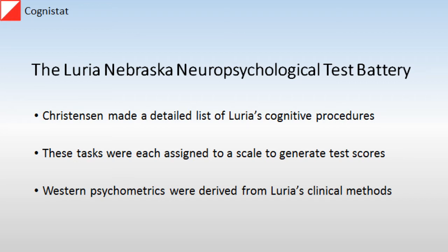Luria had great success in the West, primarily because of one book, Higher Cortical Functions in Man, that was published in the 1960s and became an instant success. This attracted many neuropsychologists to work with him and observe his methods, and Anne Christensen was one of them. She published a book, Luria's Neuropsychological Investigations, in 1975, in which she set forth a detailed list of the kinds of cognitive procedures and tasks that he relied on. This served as a template for the development of the Luria Nebraska test.